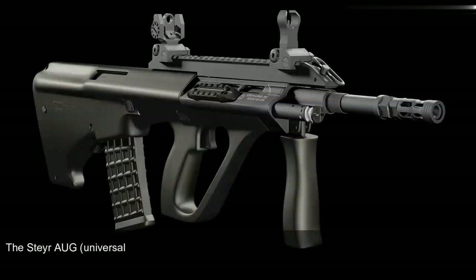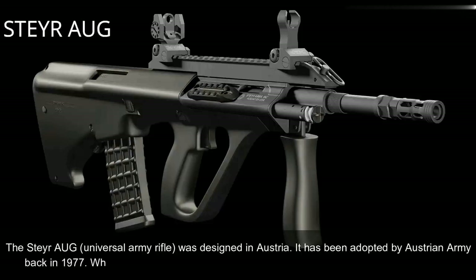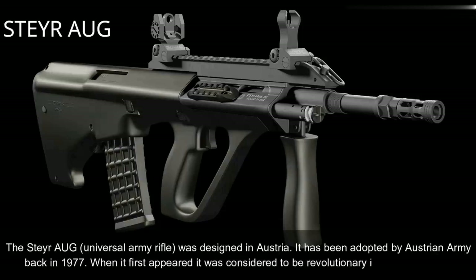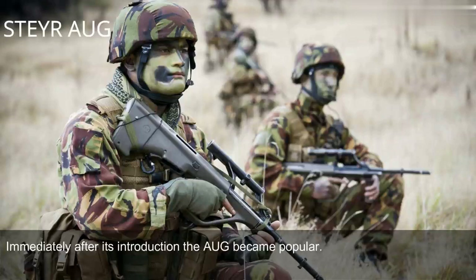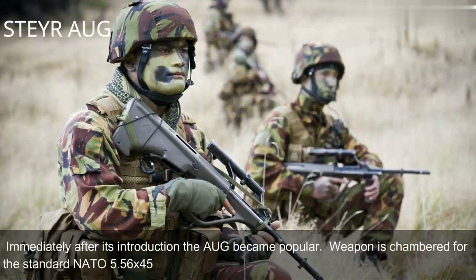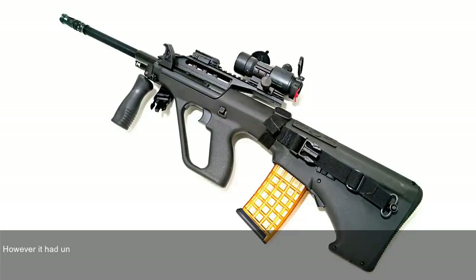Number 5: Steyr AUG, Austria. The Steyr AUG, universal army rifle, was designed in Austria. It was adopted by the Austrian Army in 1977. When it first appeared, it was considered revolutionary in many respects. Immediately after its introduction, the AUG became popular. The weapon is chambered for the standard NATO 5.56x45mm ammunition. It is a gas-operated, selective fire weapon with an unusual layout.